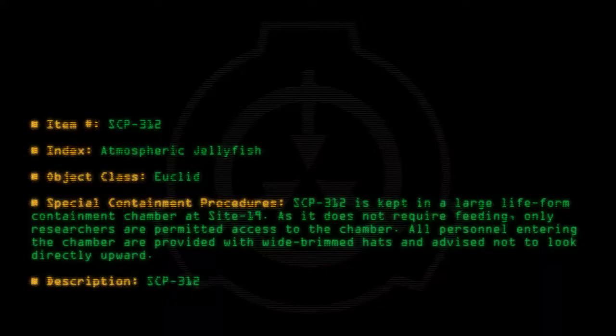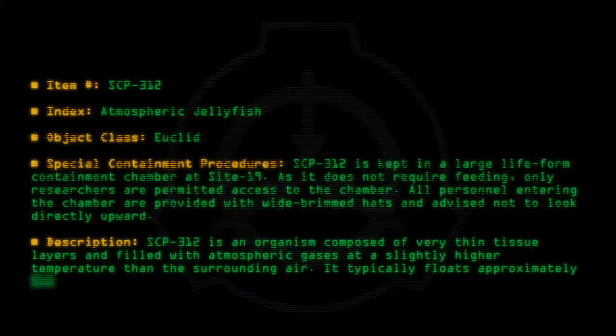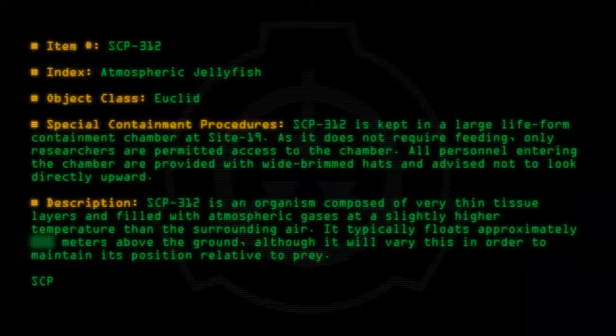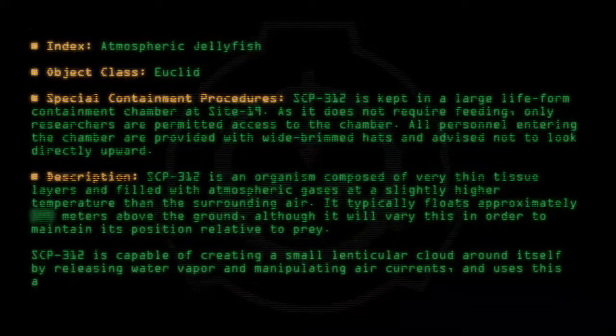SCP-312 is an organism composed of very thin tissue layers and filled with atmospheric gases at a slightly higher temperature than the surrounding air. It typically floats approximately meters above the ground, although it will vary this in order to maintain its position relative to prey. SCP-312 is capable of creating a small lenticular cloud around itself by releasing water vapour and manipulating air currents, and uses this as camouflage.